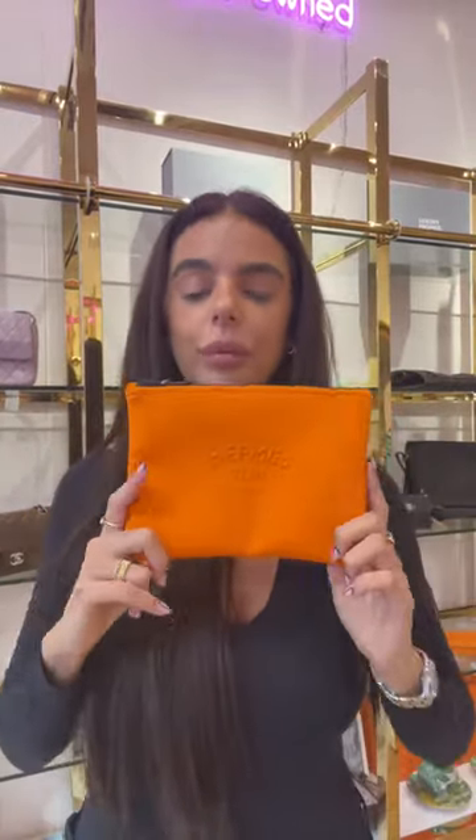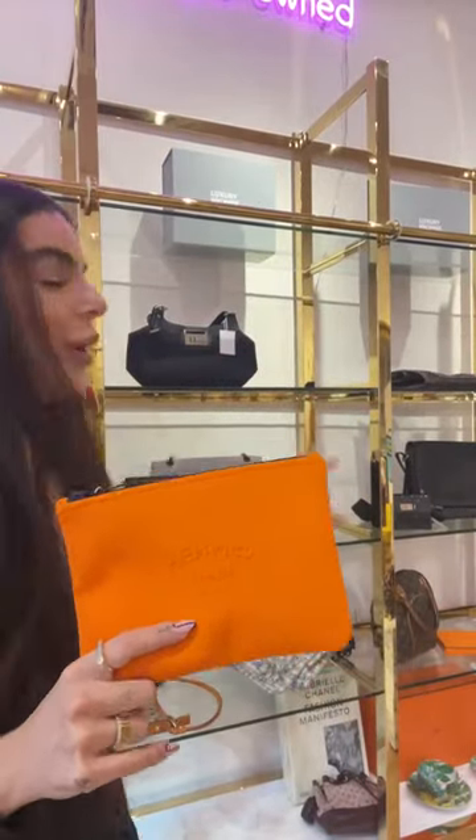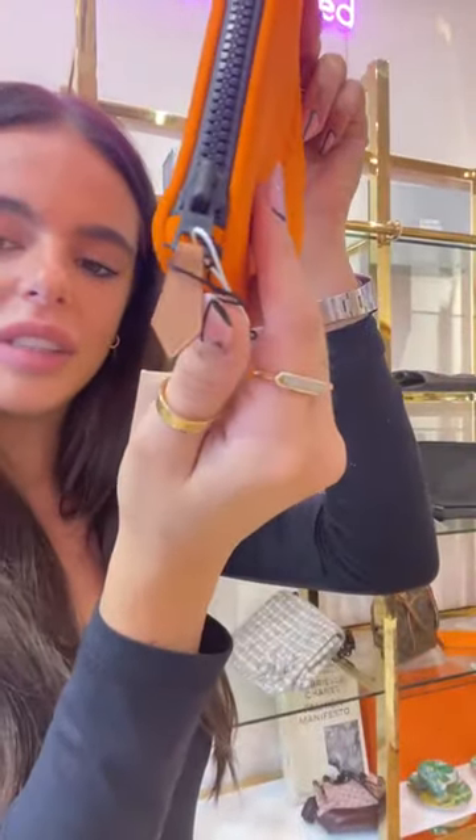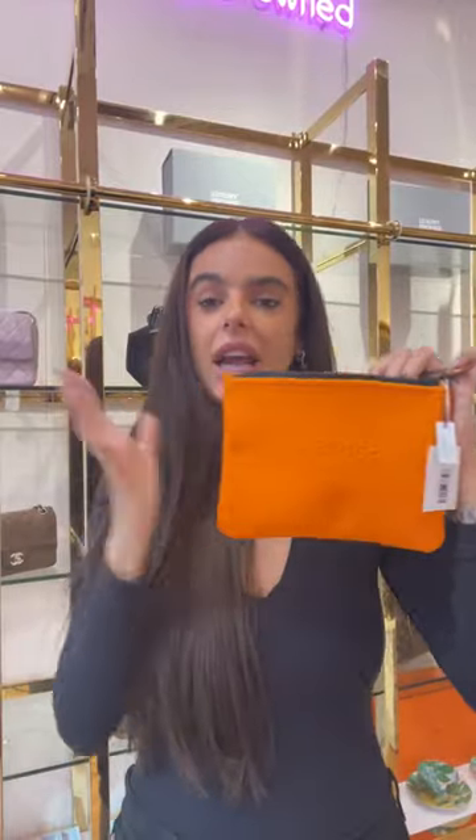Next up I have an unworn, unused neoprene pouch from the house of Hermès in the beautiful bright box orange colour — it matches the Hermès box and is obviously the most classic colour from the house. It has black hardware for a really cool, trendy look with a leather pull at the end of the zip. As it's unworn, there are no signs of wear, no discolouration. The inside is black — they really thought the design through, so if you use it as a makeup pouch, you won't stain the orange. I personally use mine when travelling to keep my passport, lipsticks, keys — all the small things I need to grab easily.